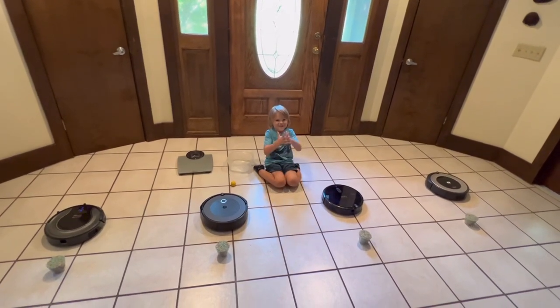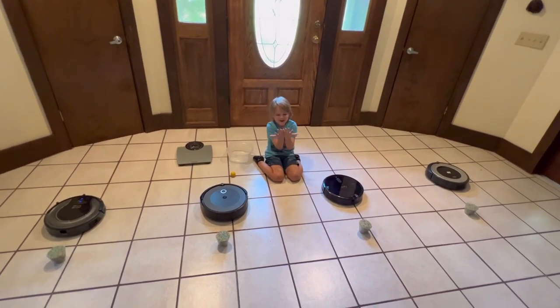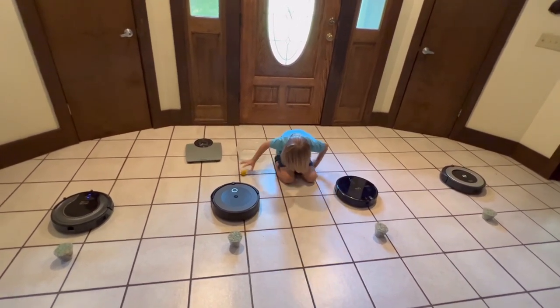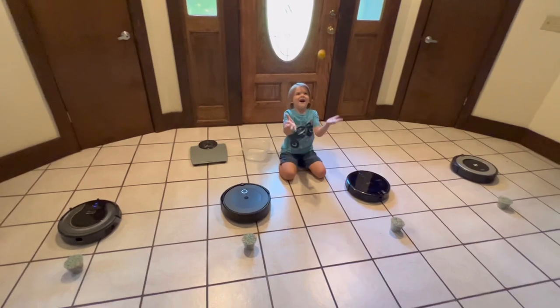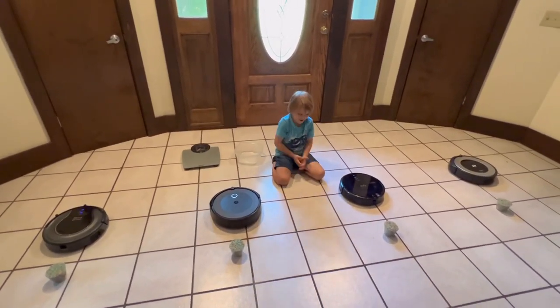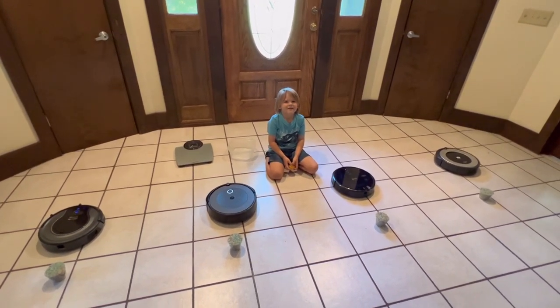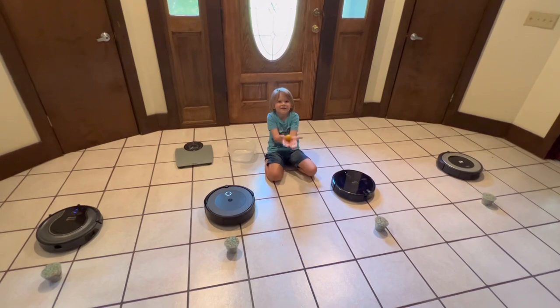Hey guys, so today we're going to see which robot vacuum is the best for spot cleaning. We have rice here in front of the robot vacuums — they each have the same amount of rice. We're going to pour it on the ground and see which one can pick up the most rice, and then we're going to weigh it on the scale. Okay, let's make a mess!